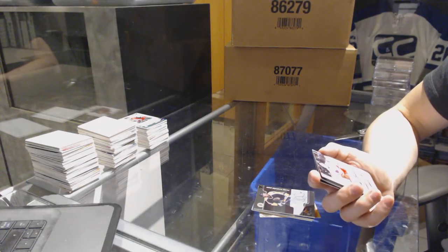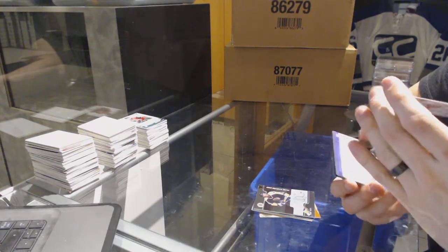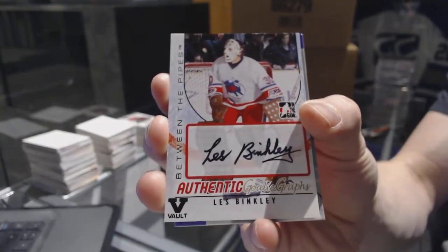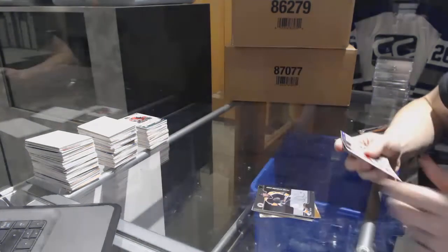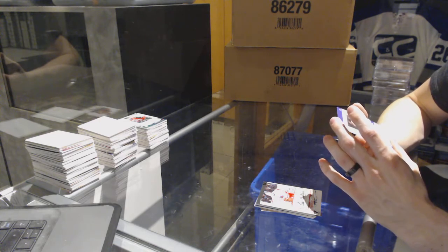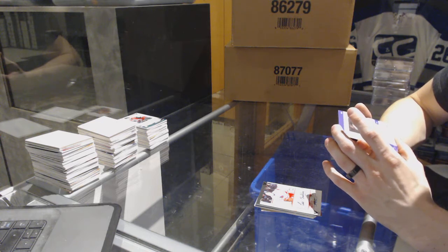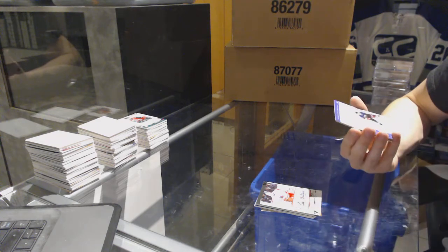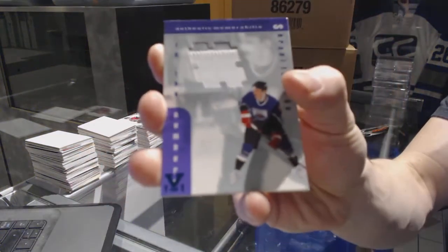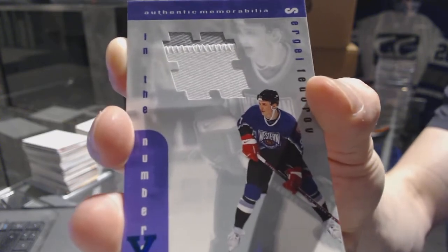We've got a Between the Pipes Goalie Graphs autograph — going to have to double check who he'll go to since I think this is a WHA picture — of Les Binkley. We've got a 1999 Be-A-Player Memorabilia Series In the Numbers two-color game-used number blue one-of-one for the Detroit Red Wings, Sergei Fedorov.